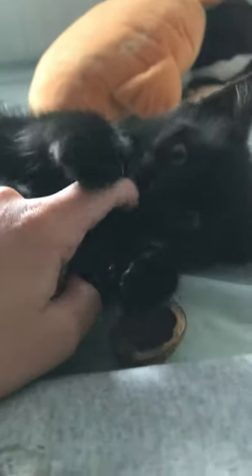Then the cat playing with the walnut. Pets are really cute.